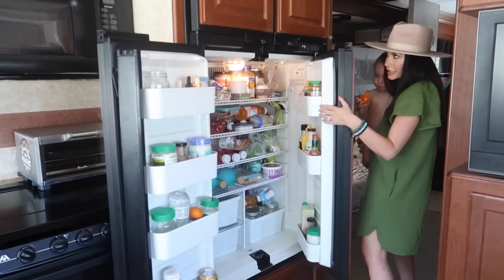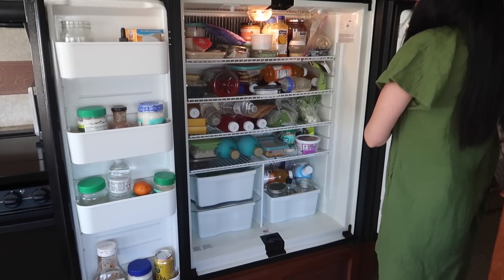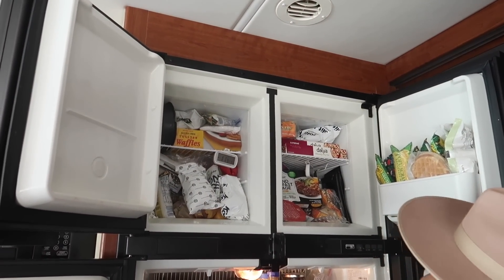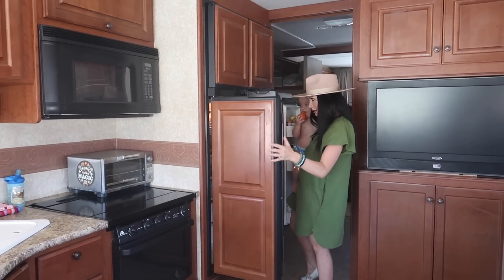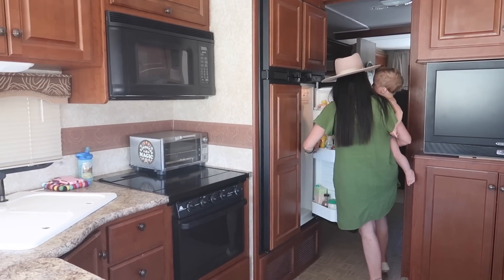I'll take a little peek inside — we've got stuff coming out. You can see how big that is — pretty big for a fridge! We have things packed in here. We're vegan, so we've got all the vegan food in here. It stores a lot more than you would think. My husband and I are always really surprised by how much it stores.